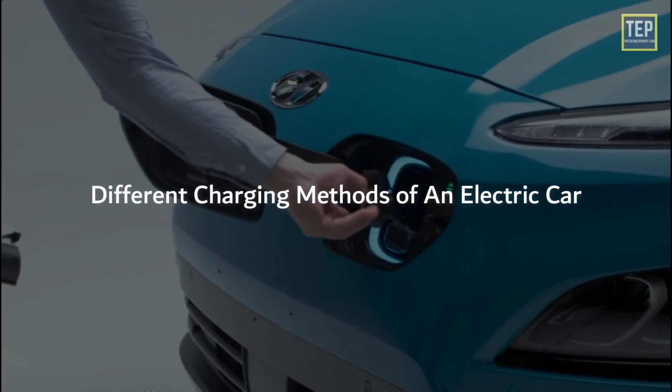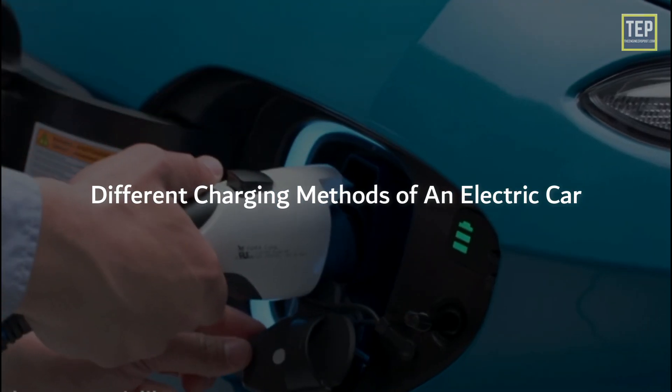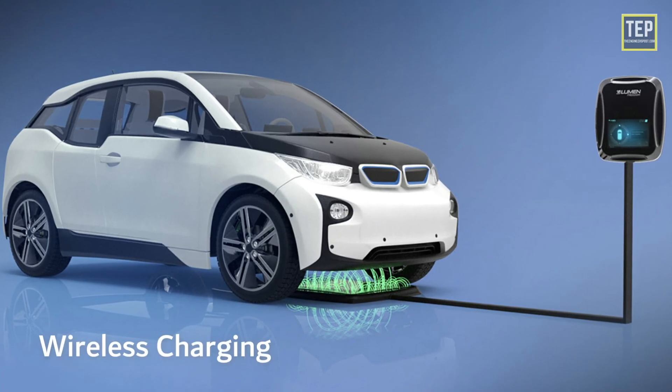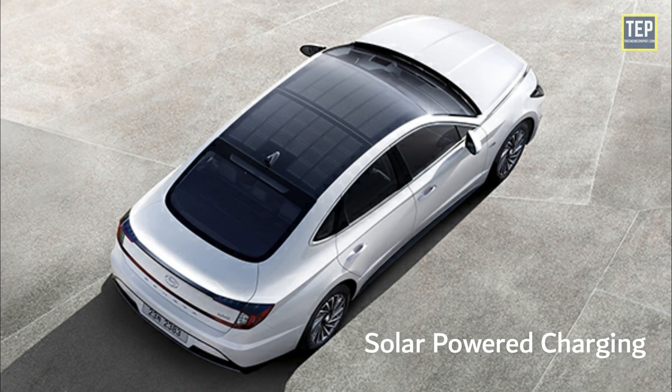In this video, we are discussing different charging methods of an electric car: AC charging, DC charging, charging modes, wireless charging, battery swap, and solar-powered charging.